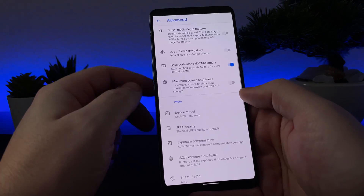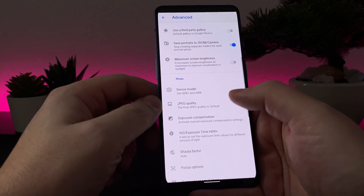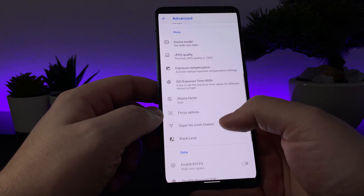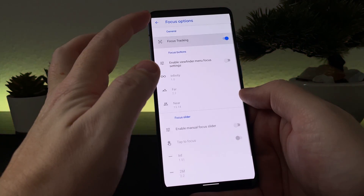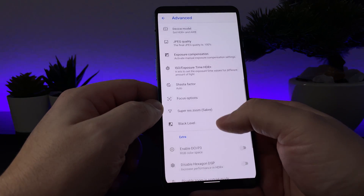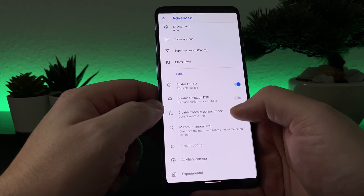I will go through the settings in Google Camera and you will see that there are a lot of customization options, which can be confusing for people with no experience. Because of that, I will upload my GCam configuration so you can simply import it to your phone.